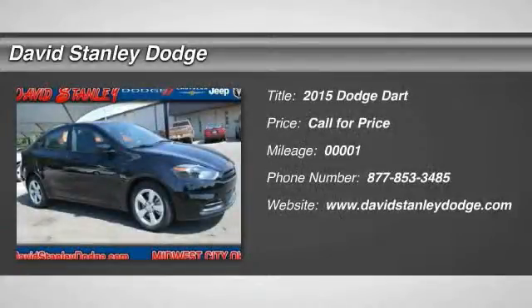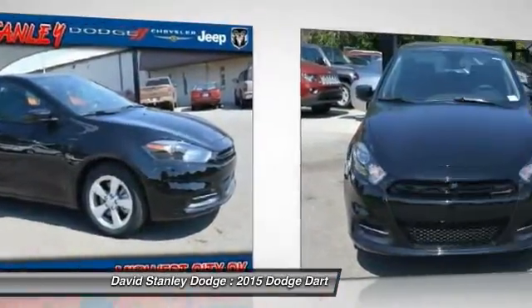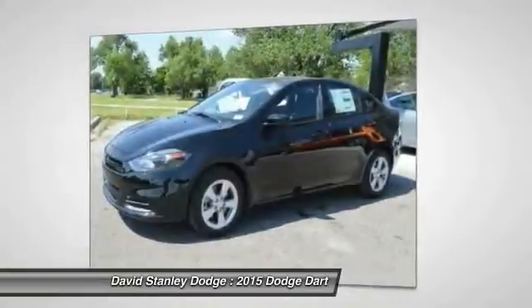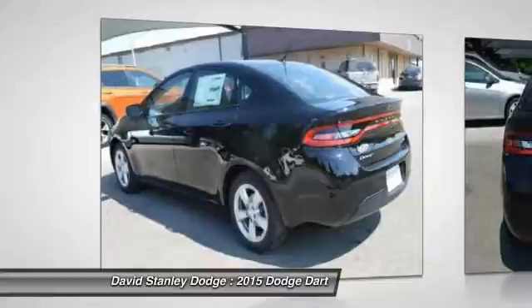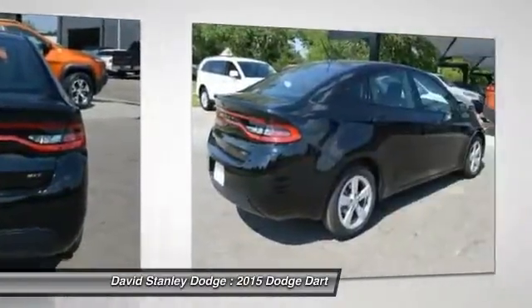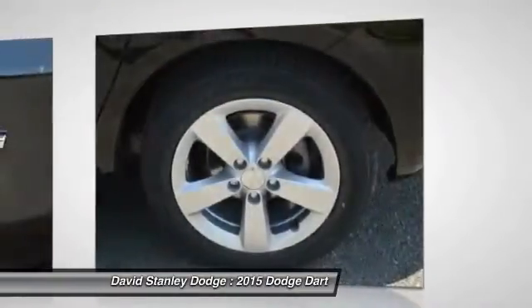The 2015 Dodge Dart. The Dodge Dart was introduced as a lower-priced, shorter wheelbase, full-size Dodge in 1960 and 1961, became a mid-sized car for 1962, and finally was a compact from 1963 to 1976. Chrysler had previously applied the Dart name to the Ghia-built show car in 1956.